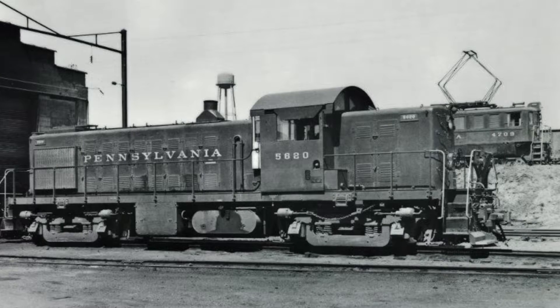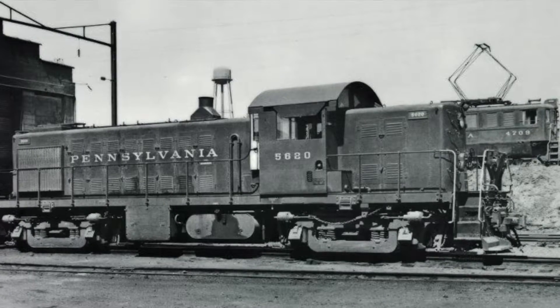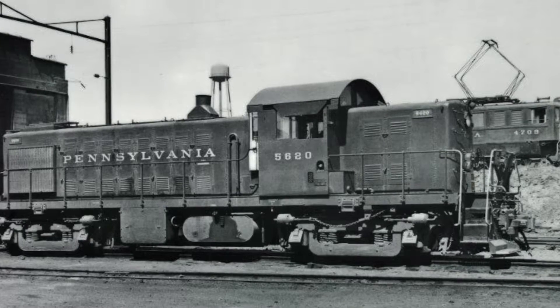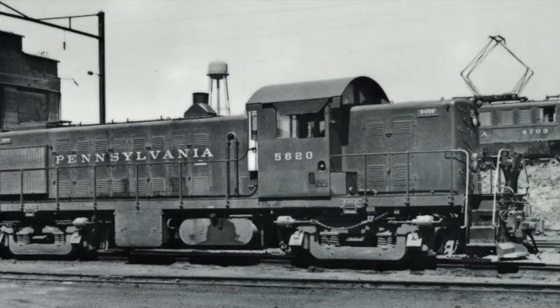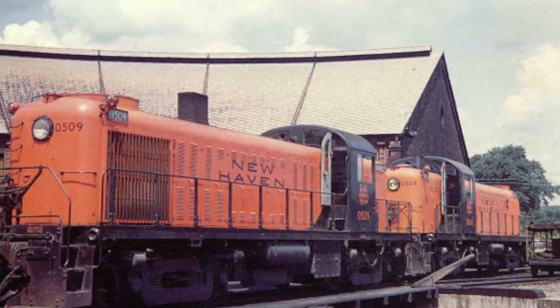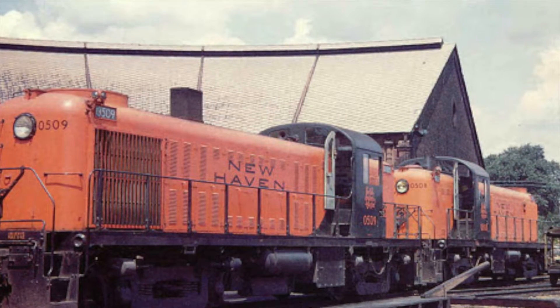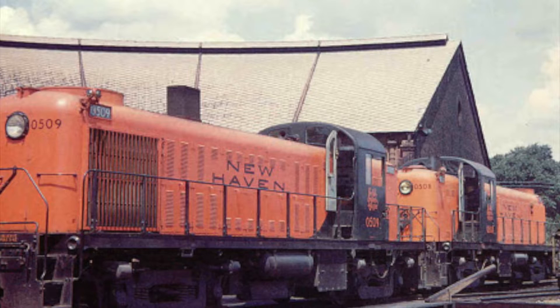In the coming years, other locomotive manufacturers such as GE, EMD, Fairbanks-Morse, and Baldwin would enter the road switcher market with their own models, and Alco's original road switcher was falling out of fashion. So in 1949, Alco unveiled their RS-2, or road switcher 2, which used an updated 244B Alco prime mover with 1,500 horsepower.